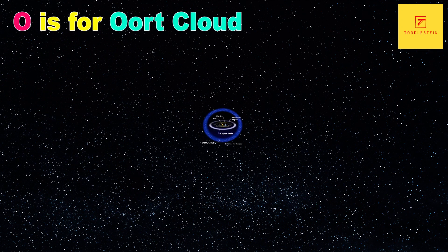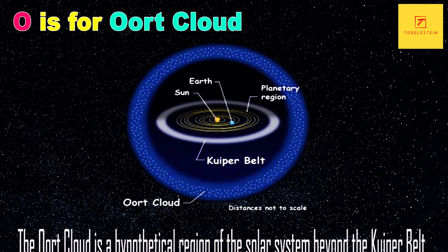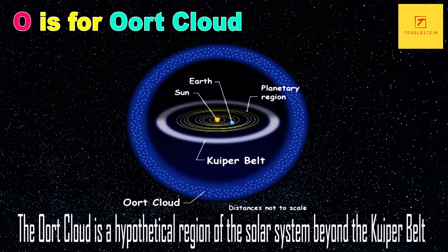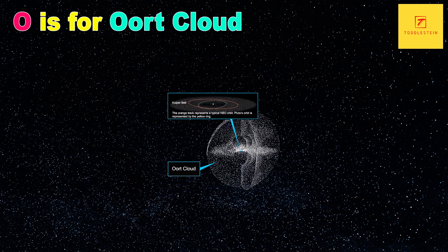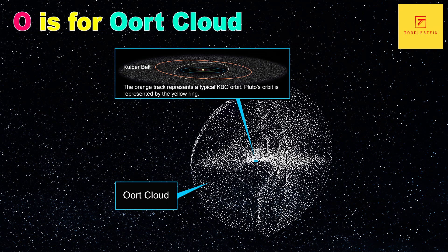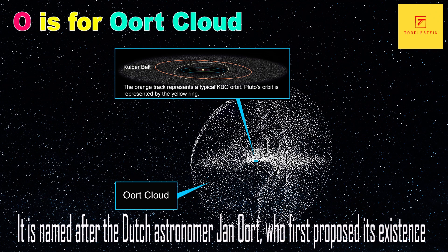O is for Oort Cloud. The Oort Cloud is a hypothetical region of the solar system beyond the Kuiper Belt, where billions of comets are thought to reside. It is named after the Dutch astronomer Jan Oort, who first proposed its existence.